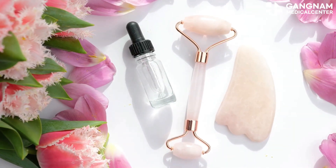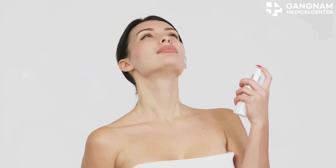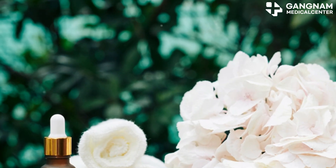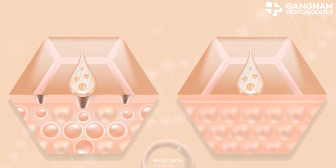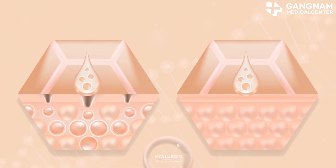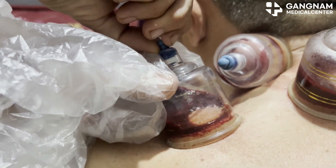Exosomes are also powerful antioxidants. They protect your skin from free radicals, which are major culprits in skin aging. By neutralizing these harmful molecules, exosomes help maintain your skin's youthful glow. Ever dreamed of an even skin tone? Exosomes can help with that too. They contain ingredients that lighten pigmentation, helping to reduce freckles and blemishes, resulting in a clearer, more even complexion.